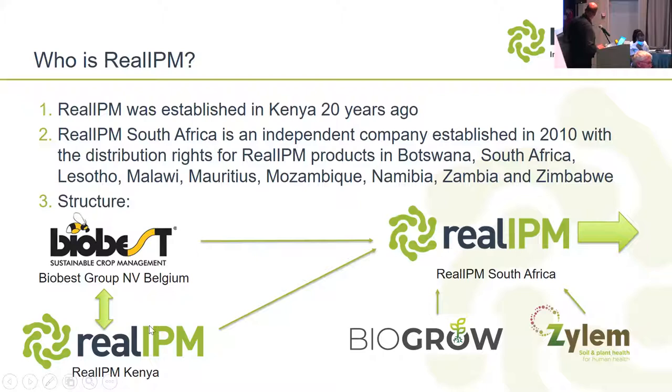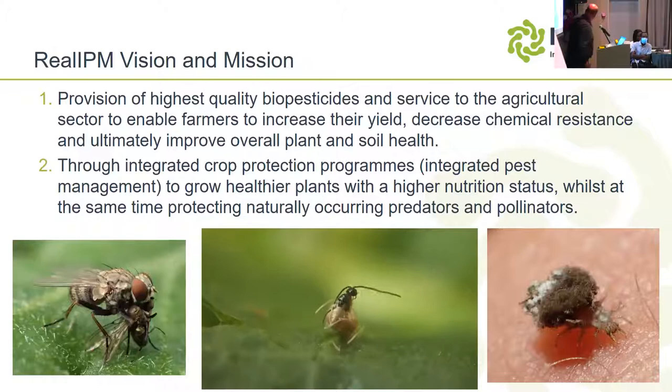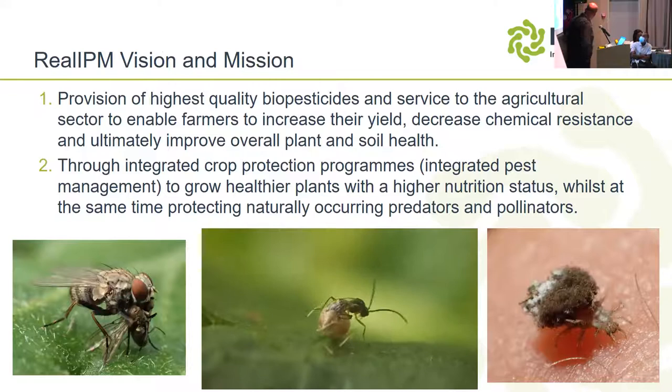Real IPM Kenya is a subsidiary that was brought over by the second biggest biological control company — or predator company — in the world, called Biobest, based in Belgium. Real IPM South Africa is a standalone company that functions on its own and sources all its products from Biobest, from Real IPM Kenya, and from a couple of other sources: Biogro and Xylem, both producing biological-type products.